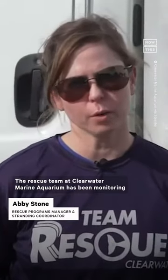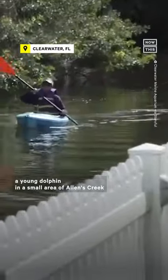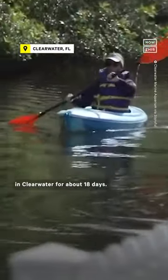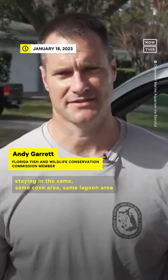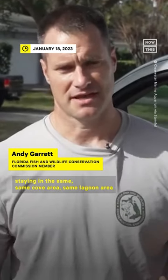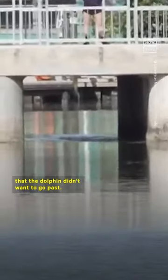The rescue team at Clearwater Marine Aquarium has been monitoring a young dolphin in a small area of Allens Creek in Clearwater for about 18 days. They've been watching the dolphin over the past few weeks staying in the same cove or lagoon area, and there was a short, tight bridge that the dolphin didn't want to go past.